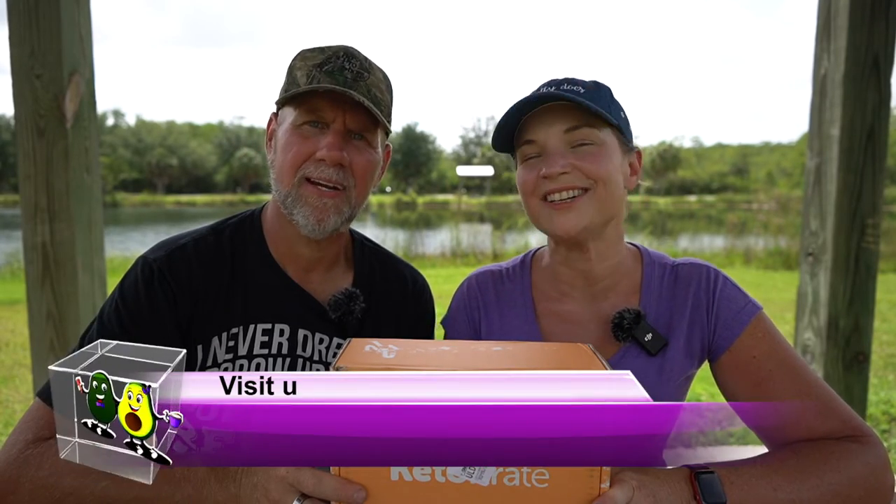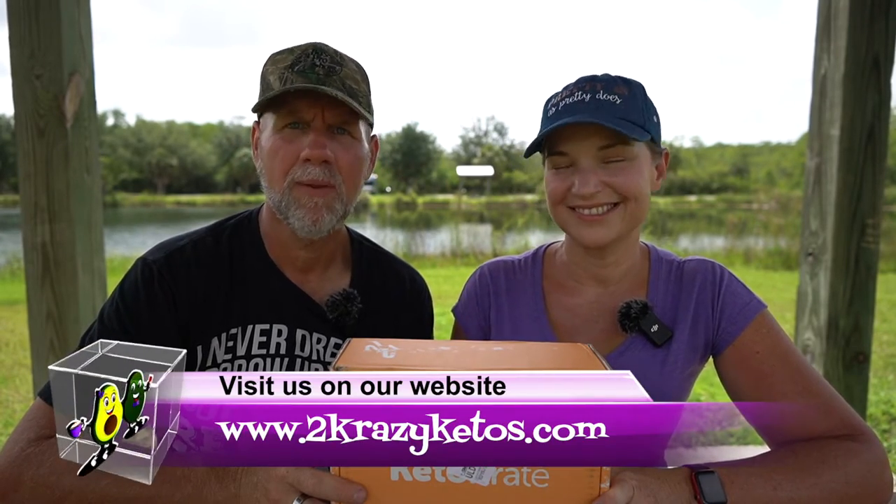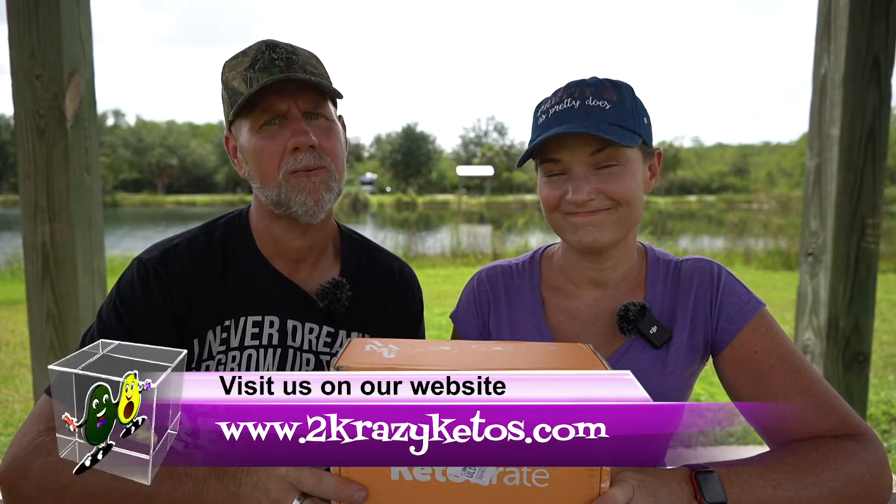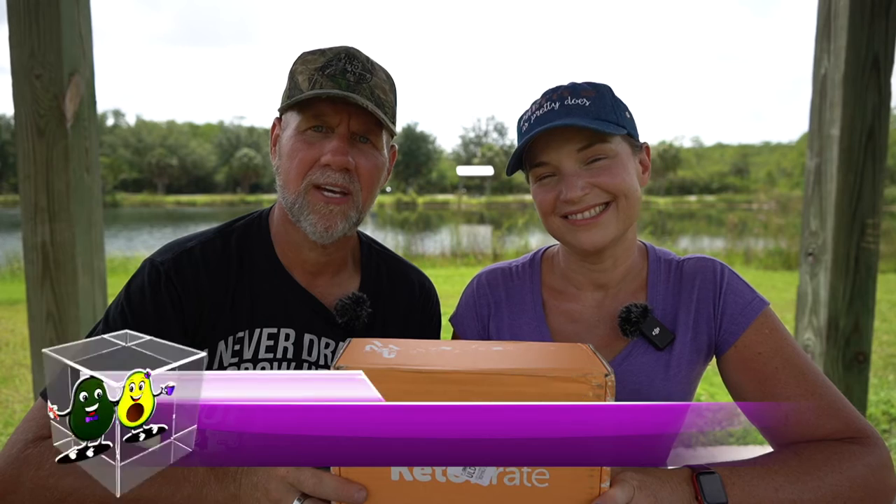Hey, what's up family? I'm Rachel, and I'm Joe, and we are Two Crazy Ketos. If you're new to our channel, welcome. Here on Two Crazy Ketos, we do different things like recipe videos, product reviews, and we talk about various keto topics. Every Monday we go live on Keto on the Couch.